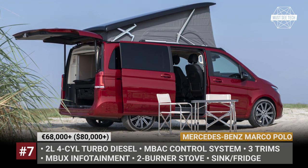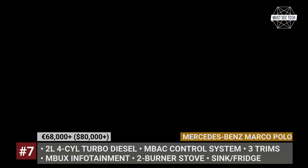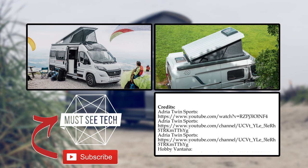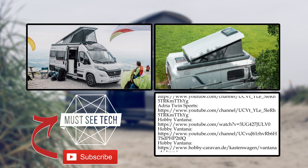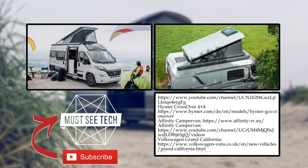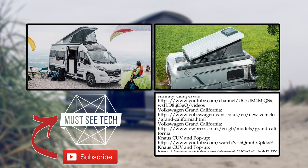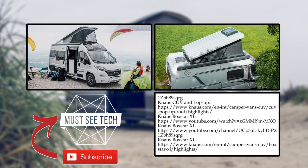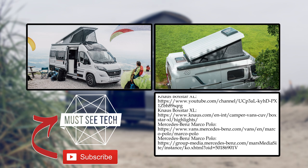What do you think about the European RVs? Will you agree that some of them have very attractive prices and equipment packages? Would you like to have some of these on sale in your own countries? Let's discuss these matters in the comment section below. I'll remind you to subscribe to MustSeeTech and to like this episode if you haven't already. As always, more videos are on the screen. See you soon and glory to Ukraine!